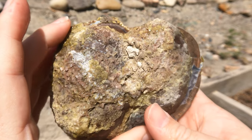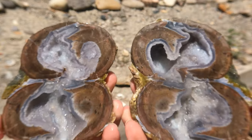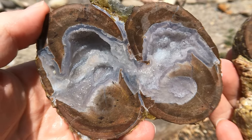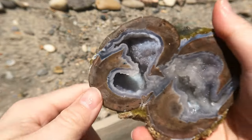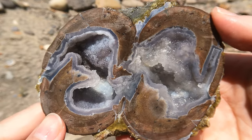Here's another Dugway geode — it's a double. Look at that. Here's one side — nice. Here's the other side — very nice. That's another really good Dugway geode.